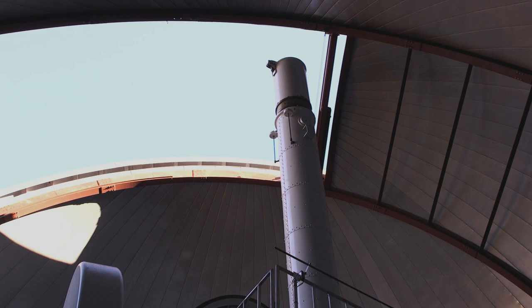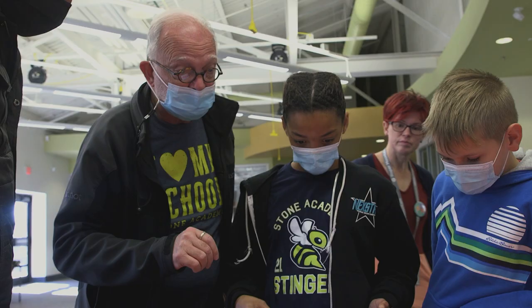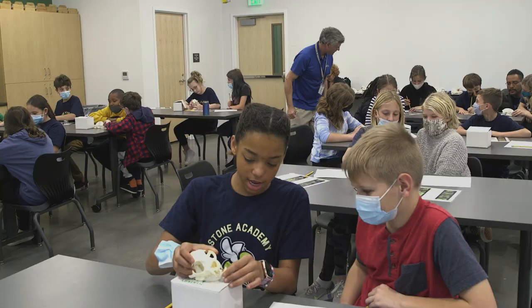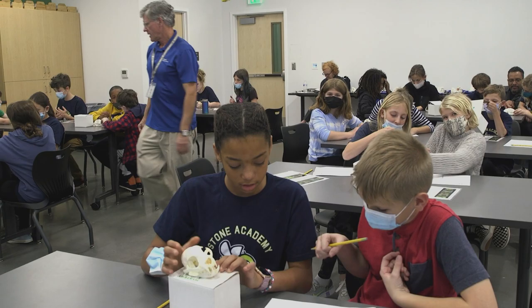I think a teacher should choose Roper Mountain Science Center for a field trip because they will make a lot of good fun activities to learn new things — like coding, or maybe learning about animal skulls — and you'll do lots of fun activities.